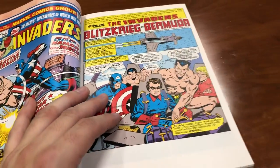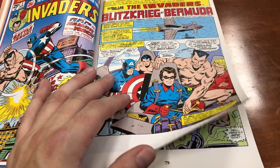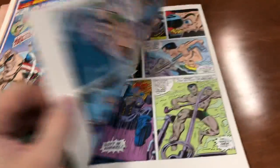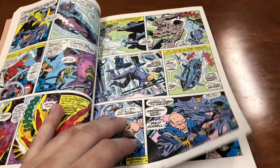It took me a few issues to really get into this. You kind of know what happens to these characters, and it's always hard to do a prequel. Roy Thomas lays heavy, thick dialogue on every panel, so things move really slowly until you get used to reading it.